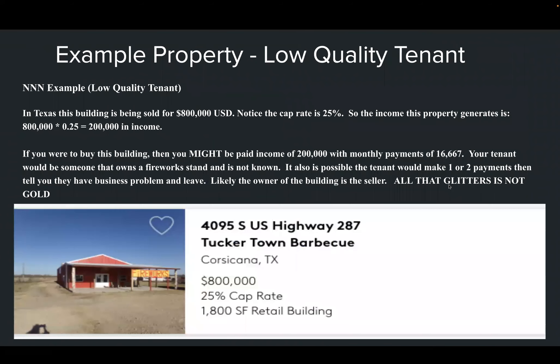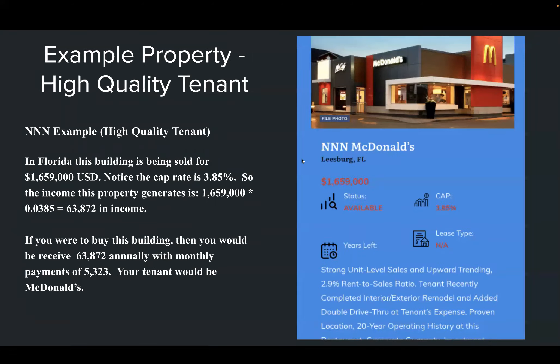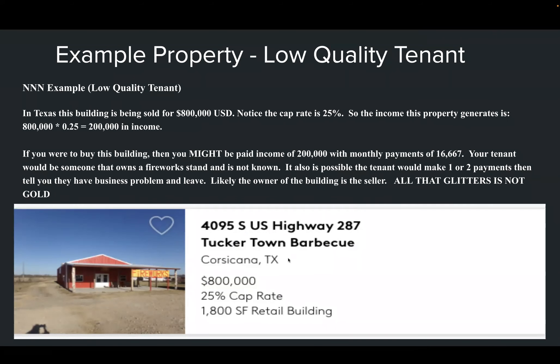Now let's compare that 3.85% cap rate to a high cap rate. Here's one at 25%. A lot of new investors make the mistake of chasing a high cap rate because they want more income — but that's as far as their thinking goes. When you chase a higher cap rate, you change the risk profile. You're no longer dealing with McDonald's as your tenant. At a 25% cap rate, you have a non-credit tenant — maybe a sole proprietor or small business operator.